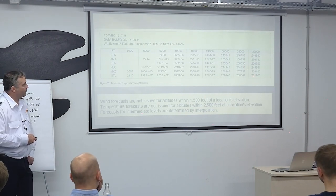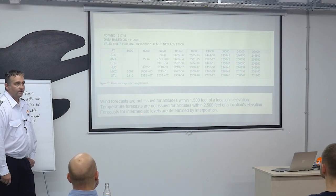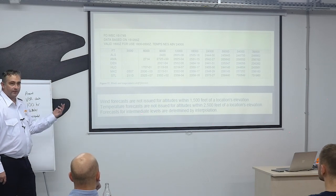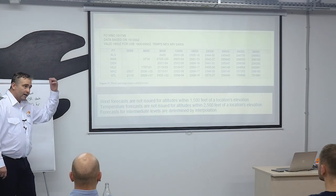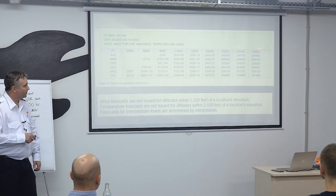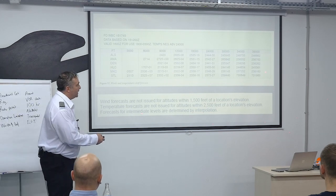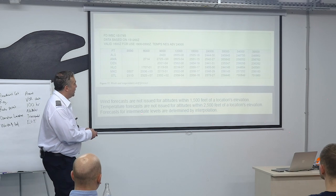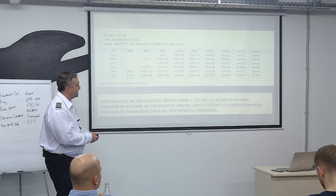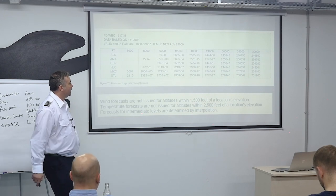Another example: 7319 — direction 73 minus 50 equals 23, so 230 degrees. Speed is 119 knots, not 19. You can verify this makes sense since the speeds at lower altitudes were 39, 56, 73, 94 — so jumping to 6 doesn't make sense; it must be 119. The report is only valid up to 199 knots, so there's no such thing as a reported 200-knot wind in this format.